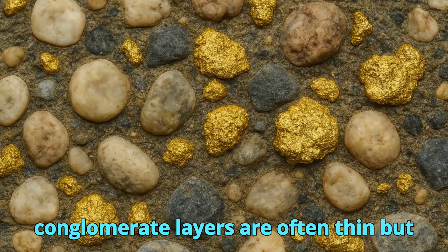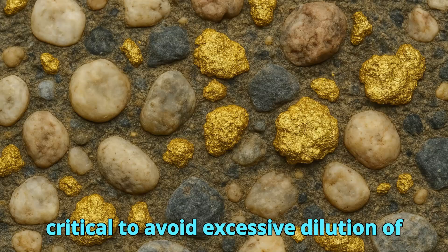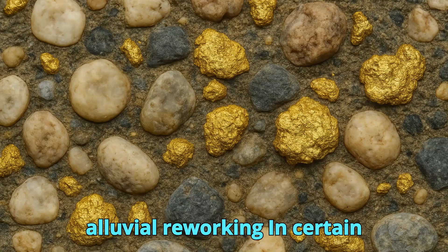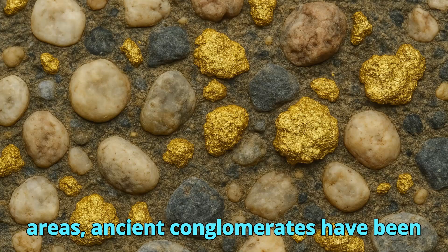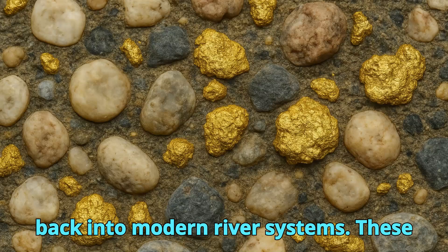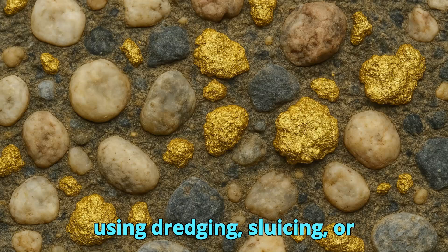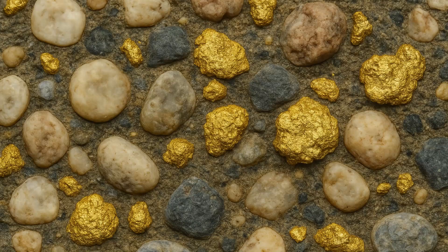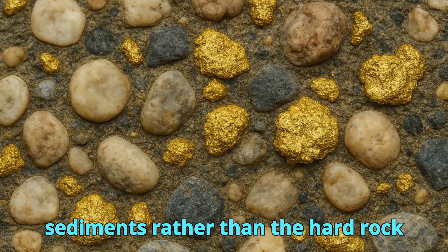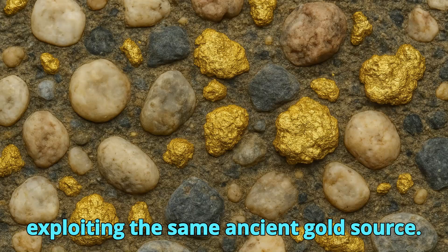Because conglomerate layers are often thin but laterally extensive, precision mining is critical to avoid excessive dilution of the ore. In certain areas, ancient conglomerates have been partially eroded, releasing their gold back into modern river systems. These secondary alluvial deposits can be mined using dredging, sluicing, or high-pressure water jets — hydraulic mining. While these methods target unconsolidated sediments rather than hard rock conglomerate, they are indirectly exploiting the same ancient gold source.